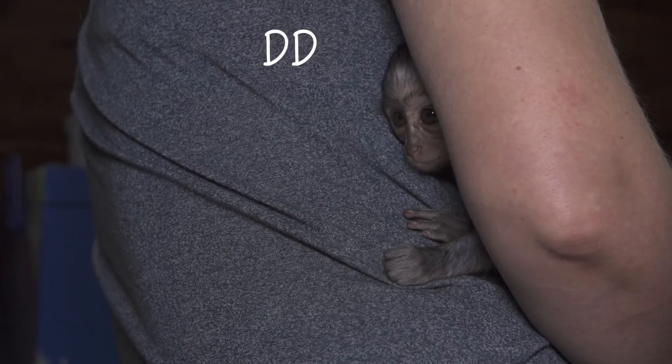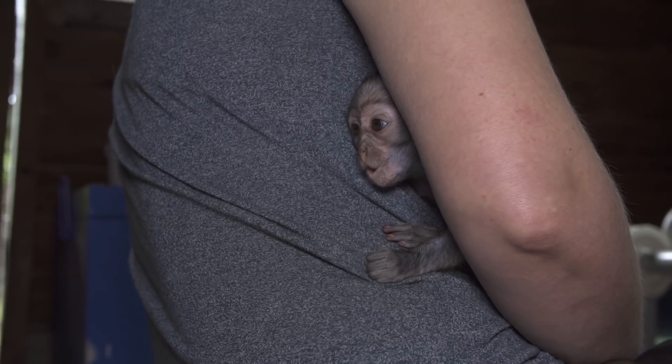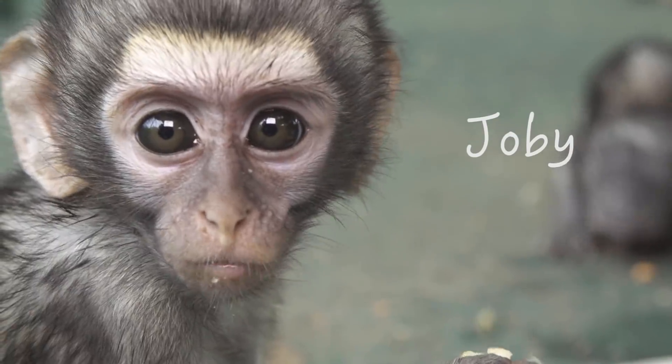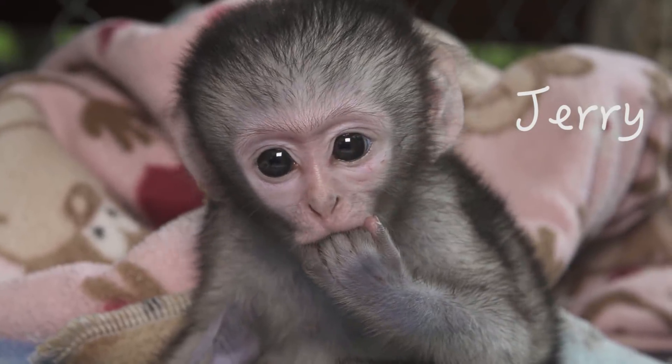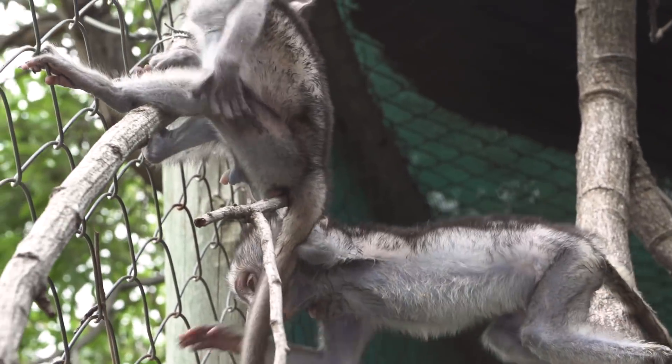Not too long after Dylan, Dave and I picked up a little girl from Hoedspruit. She was named Deedee and had been found in the toilet of a local restaurant. Dylan, Merlin, Joby, and Jerry were all doing great in Disneyland. And Merlin was finally coming out of his shell and playing with Dylan.